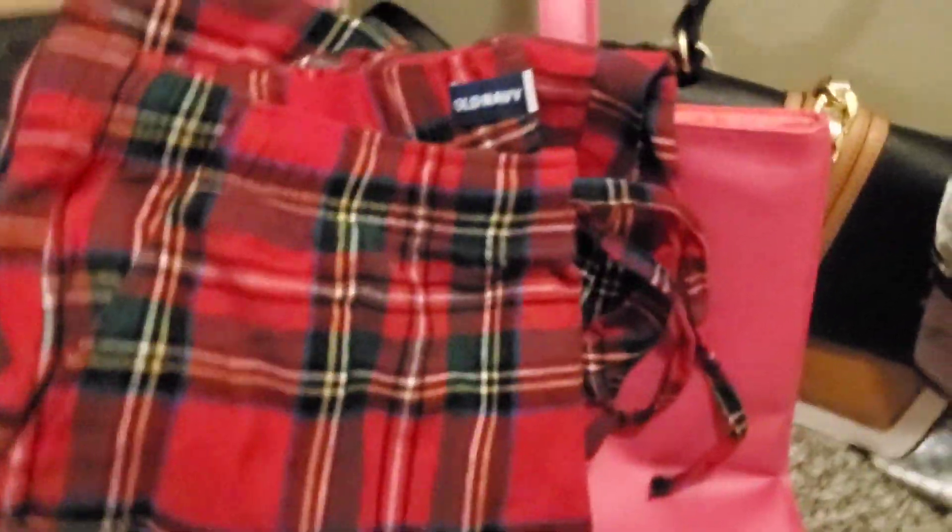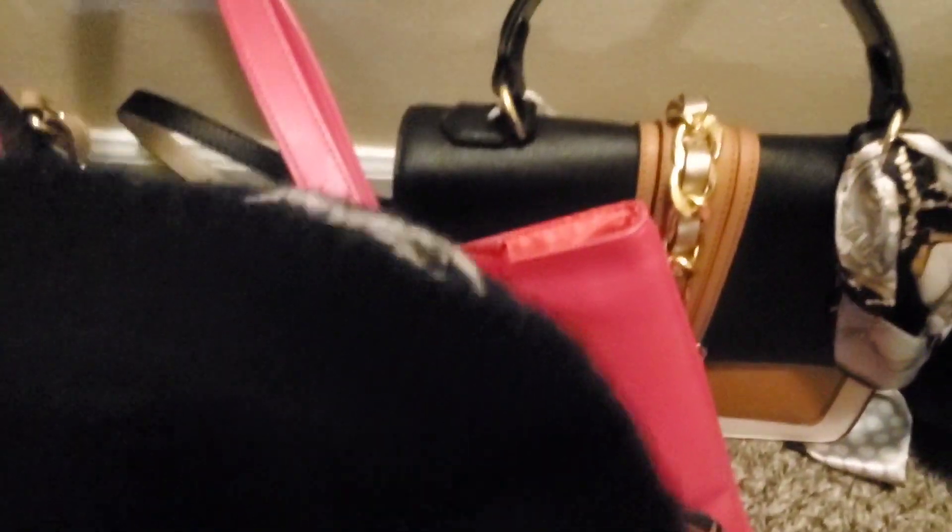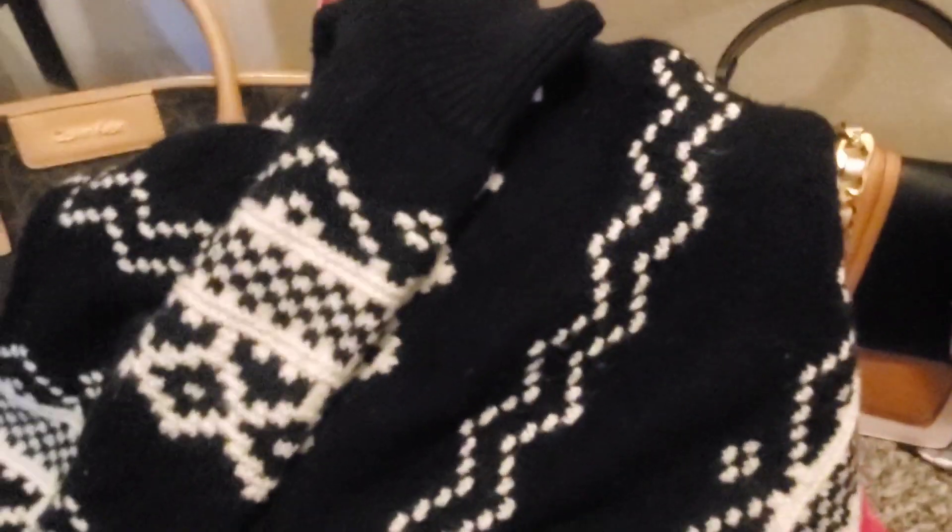I do have these 1X Old Navy men's boxers. And this was an Old Navy sweater — if you've seen it in one of my last videos, this was a XXL. Really pretty sweater.